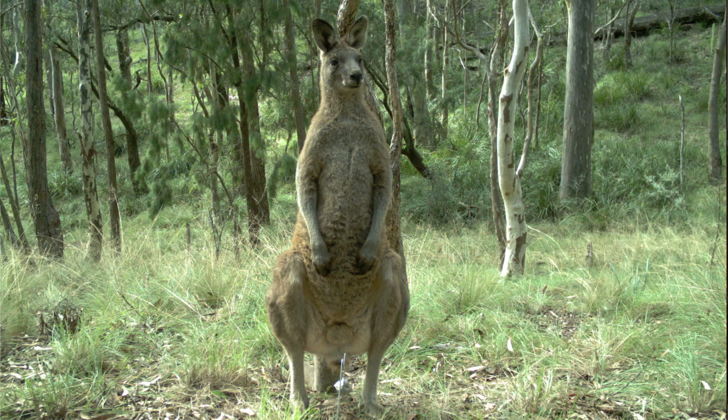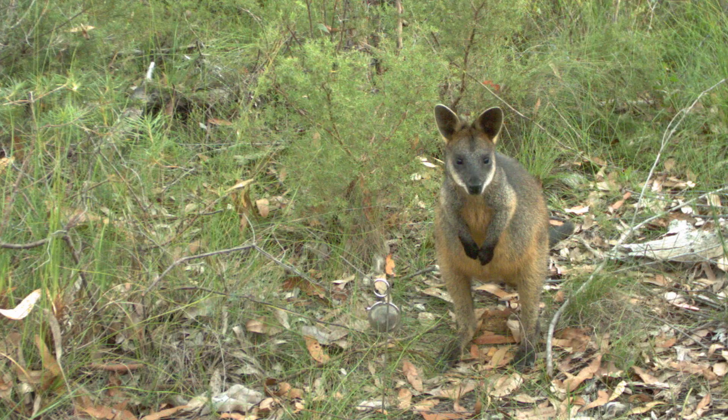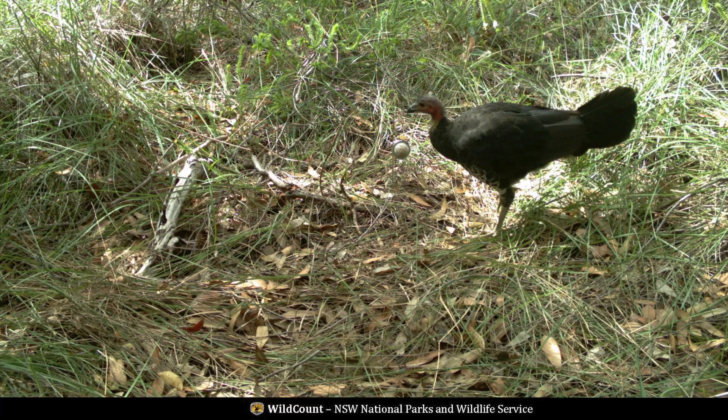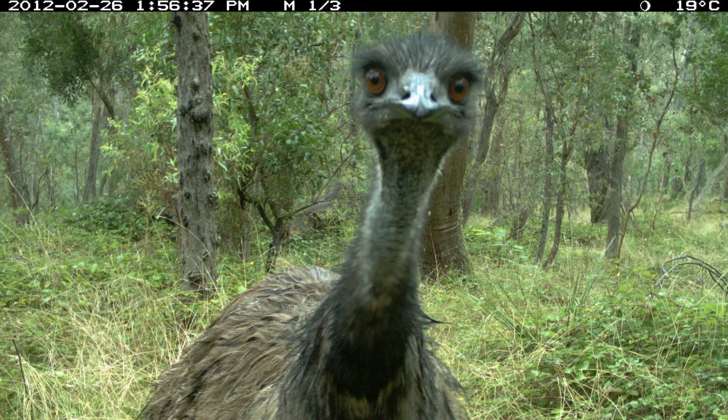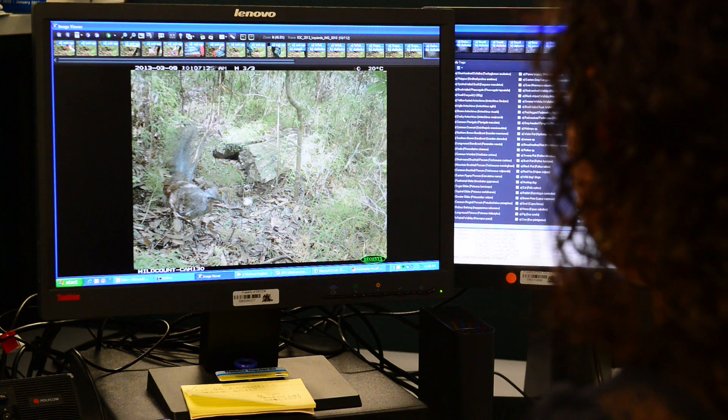We have tens of thousands of photos every year we've done this. What we're finding is that there's a lot of swamp wallabies out there, a lot of brush turkeys. It's too early to make conclusions about the status and trend of these common species — that's what this program is really about.